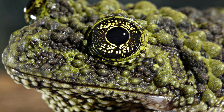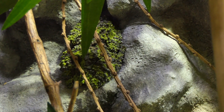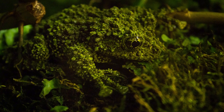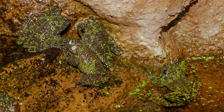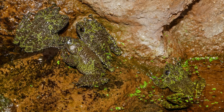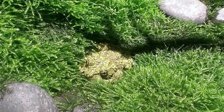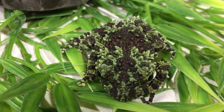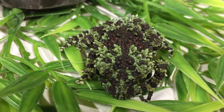The mossy frog is a master of mimicry. It blends perfectly into rocks, moss, and forest floor textures. Its bumps, dark greens, and black patterns make it almost impossible to distinguish from its surroundings. When it freezes in place, it becomes nearly invisible to predators. This is a different approach to the same goal: avoiding being eaten.